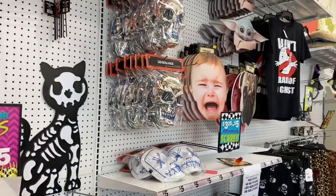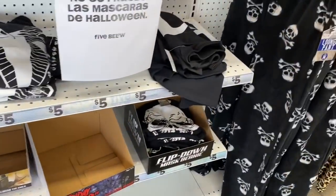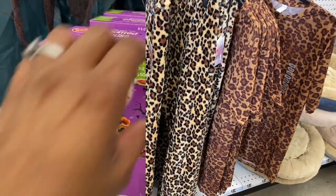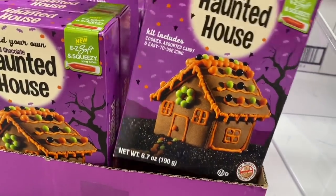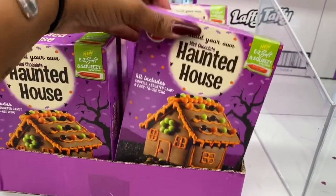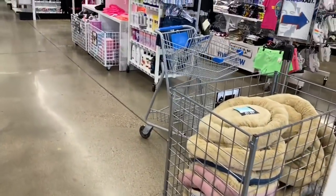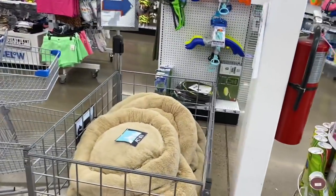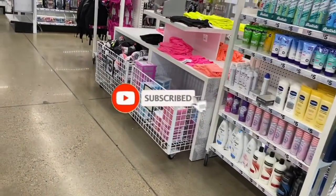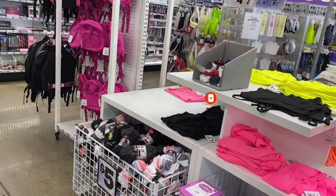They also have Halloween face masks and PJ bottoms — a flip-down mask and Ghostbusters design. There's a build-your-own haunted house kit, probably five dollars. That's everything I see at my Five Below today. I hope you're having a fabulous blessed day! Please like, subscribe, and hit that notification bell — I'll be talking to you guys real soon. Thanks for watching, bye!